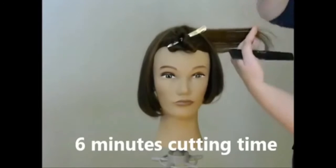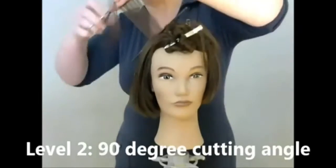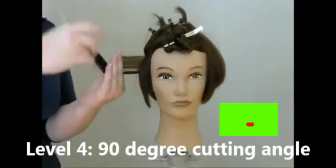I came across her channel and she has brilliant ideas on how people's head shape varies, and how she also customizes their haircut in order to get the same results.